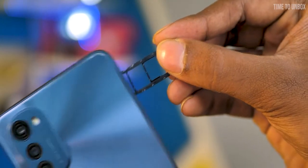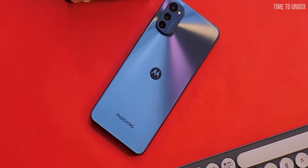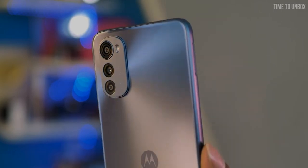On the front we have an 8MP selfie camera. The phone comes with SD card support and you can expand storage up to 1TB. The 4/64GB variant is priced at ₹9,999. Overall, if you are looking for a budget phone that offers a good display, good battery, and decent camera plus stock Android experience, then the Moto E32s would be a great option for you.